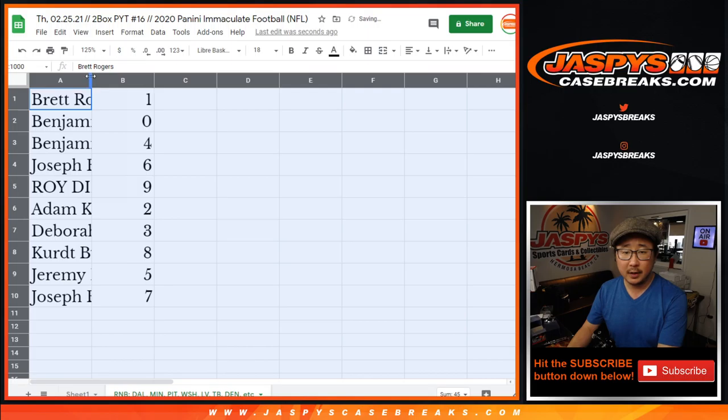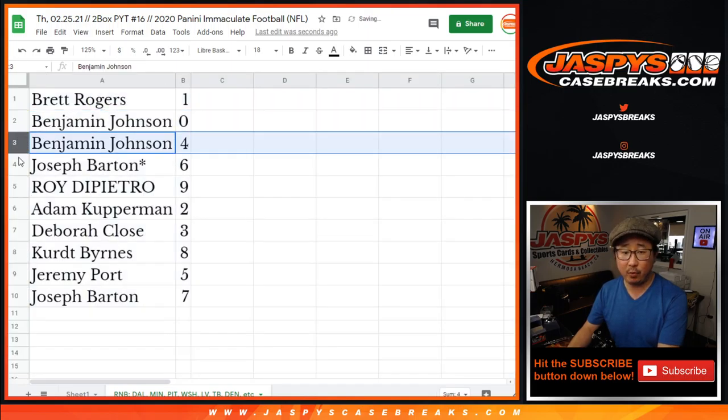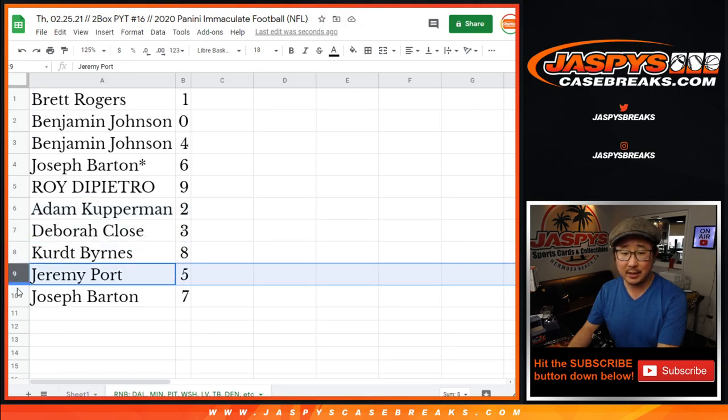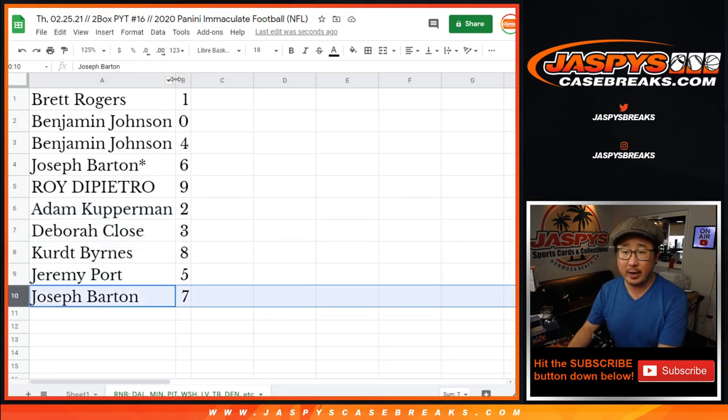Brett, you'll still get live one-of-ones though. Brett with one, Ben with zero and four, Joseph with six, Roy with nine, Adam with two, Debra with three, Kurt with eight, Jeremy with five, and Joseph with seven.